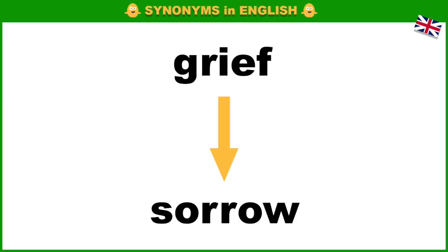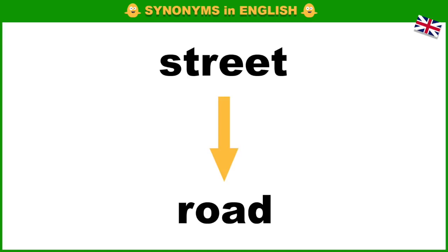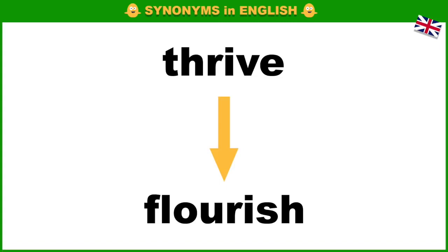Stomach, belly. Grief, sorrow. Artificial, synthetic. Street, road. Thrive, flourish.